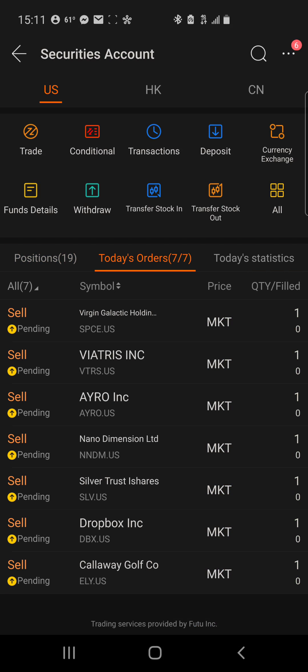Here we have seven trades made over the weekend since the market was closed — they're pending. That includes selling out Virgin Galactic, NNDM, Silver, Dropbox, and Callaway Golf. On these I withdrew my principal, and those sales happened Monday morning when I repurchased them in another account.